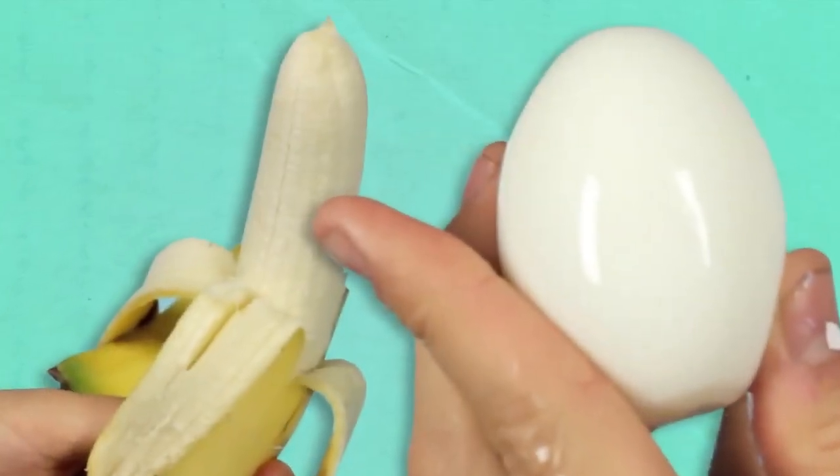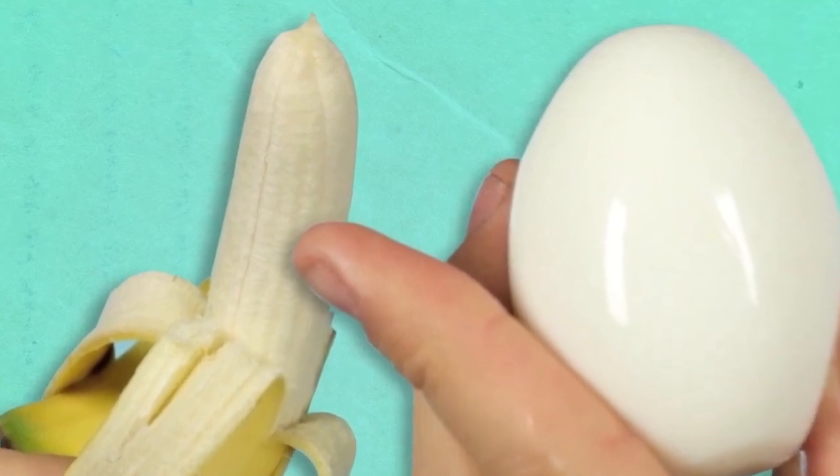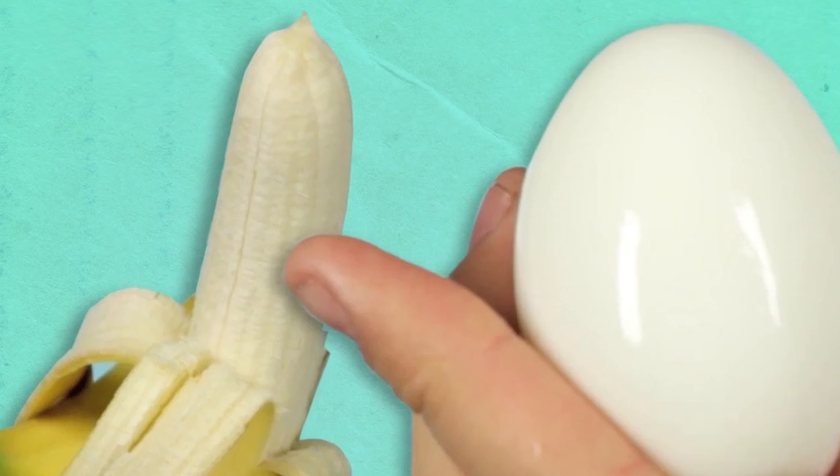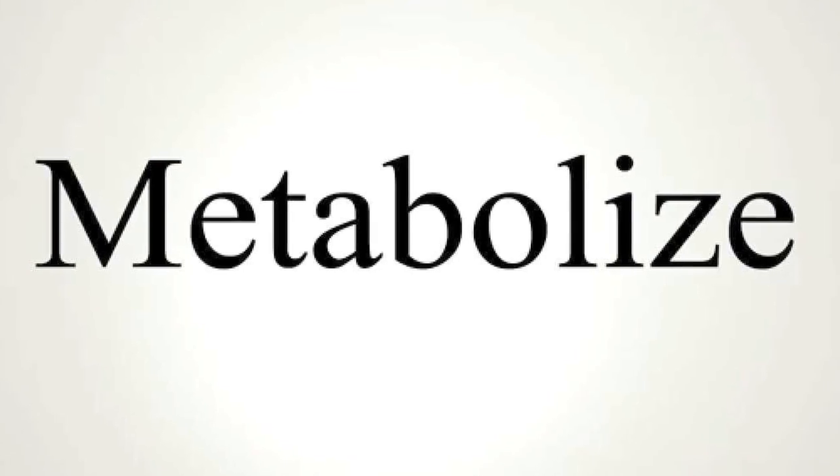Number eight: we're talking about bananas. If you're eating them solo, you're actually eating the yellow fruit all wrong. Always eat them with some kind of fat, like almond butter, because the fat helps metabolize the fruit's higher sugar content.